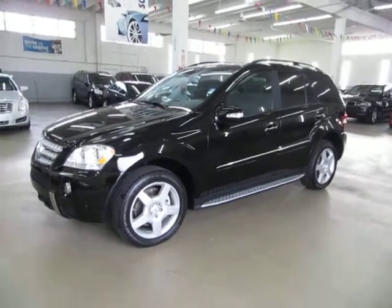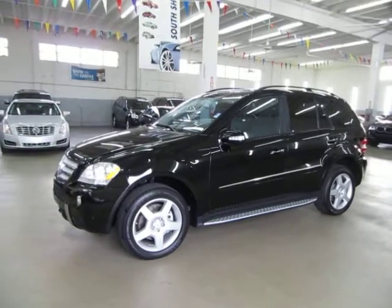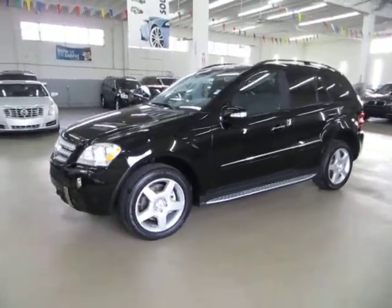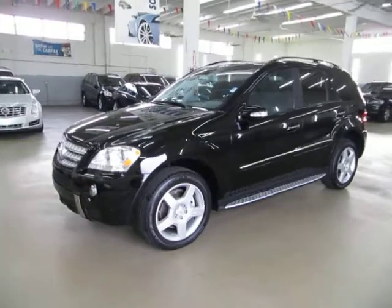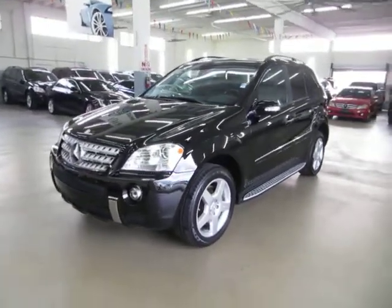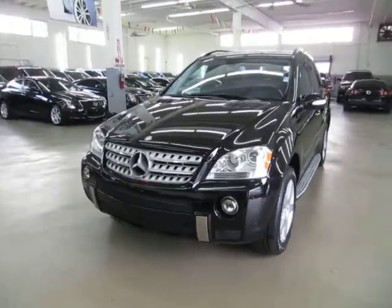Up for sale now at VehicleMax, we have a beautiful 2008 Mercedes-Benz ML550, black on the outside with black leather interior, completely loaded up with factory navigation, factory DVDs, factory power moonroof, intelligent key, front and rear parking sensors, power tailgate, running boards, and a number of other options that I'll get into in just a minute.